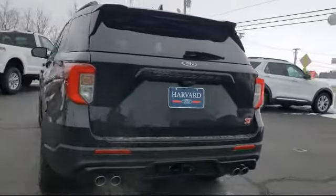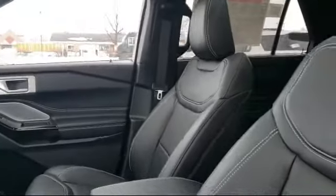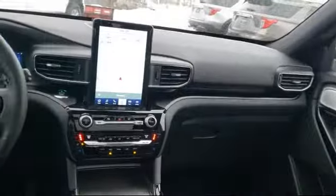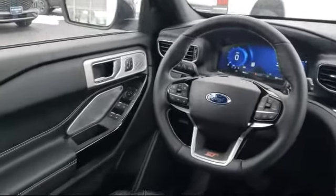Since 2003, Harvard Ford has been proudly serving our community. We strive to provide our customers with the best purchasing experience possible — from our friendly environment and great selection, to our knowledgeable staff and factory trained technicians, we are here for you. And we know our customers, that's why we say it's a family affair here at Harvard Ford.